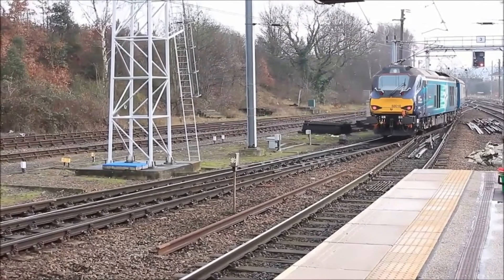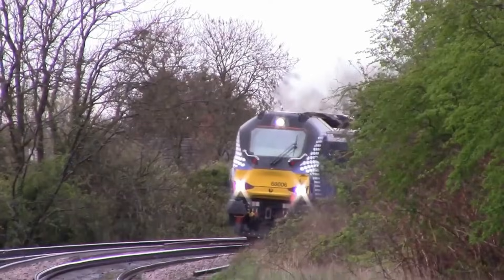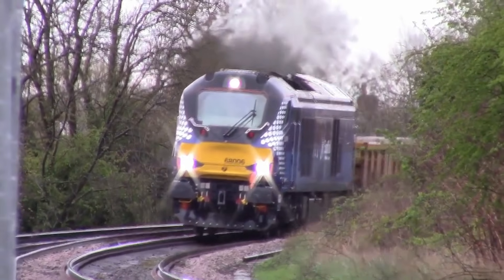After testing, the carriages received authorisation to run on the National Rail Network.